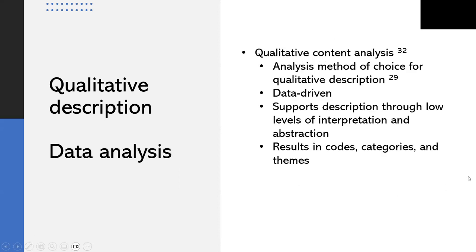For data analysis, I'm using qualitative content analysis, which is considered the approach of choice with qualitative description. It involves identifying and condensing meaning units within the transcribed interview data, allowing the results and categories developed to stay very close to the data and provide a descriptive summary. While themes can be generated, they are still meant to be highly descriptive and reflect the actual words and language used by participants.